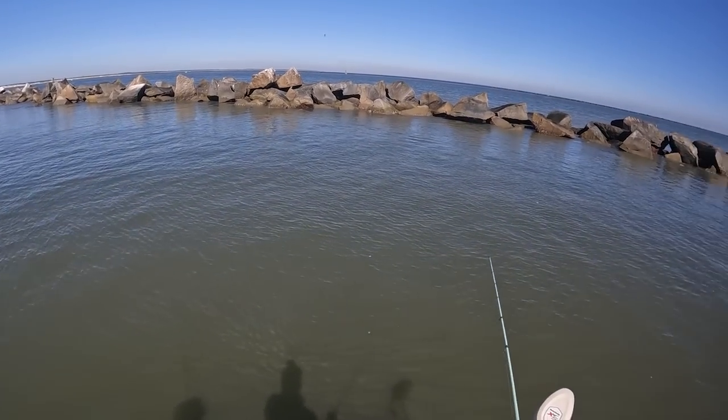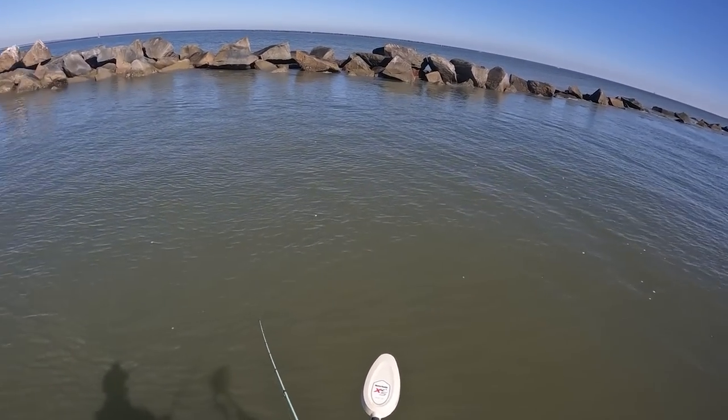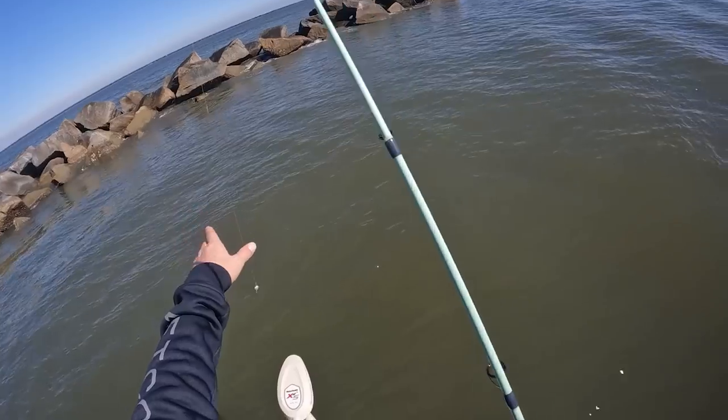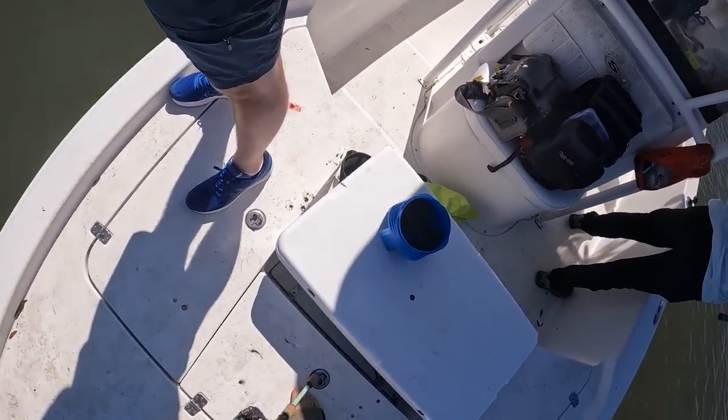Now you're finally getting to where you can see some barnacles on these rocks. Dang it — that was the sheephead right there. I know it. And that was almost right in front of us.